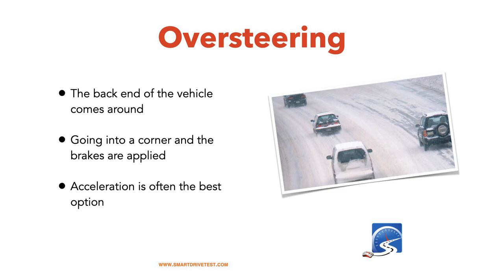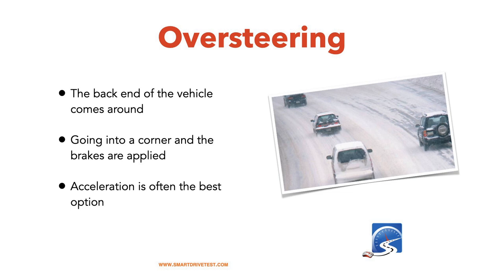Oversteering is when the back end comes around — this scares the passenger. You're going into a corner, usually with brakes applied, the front end dips down, the back end comes up and becomes lighter, and you lose traction. For front-wheel drive or all-wheel drive vehicles, acceleration might sometimes help you come out of that skid. Simply release the brake, release the throttle, and focus on your steering.